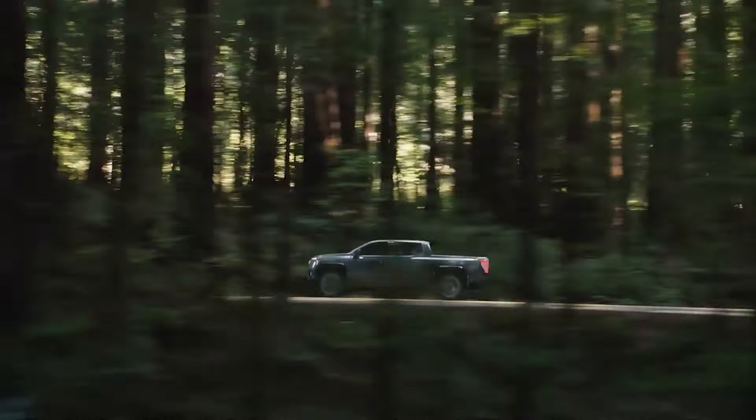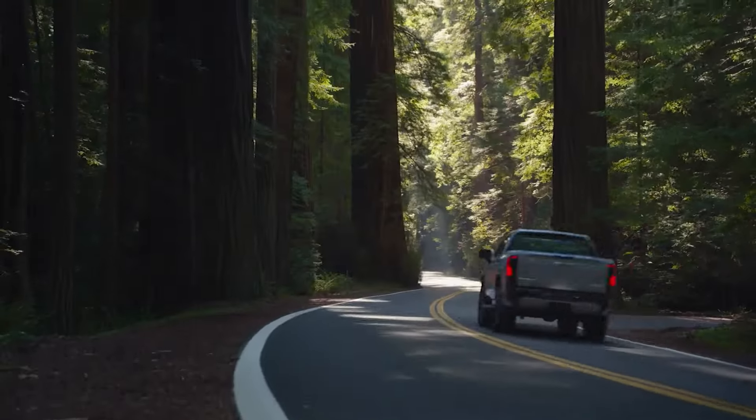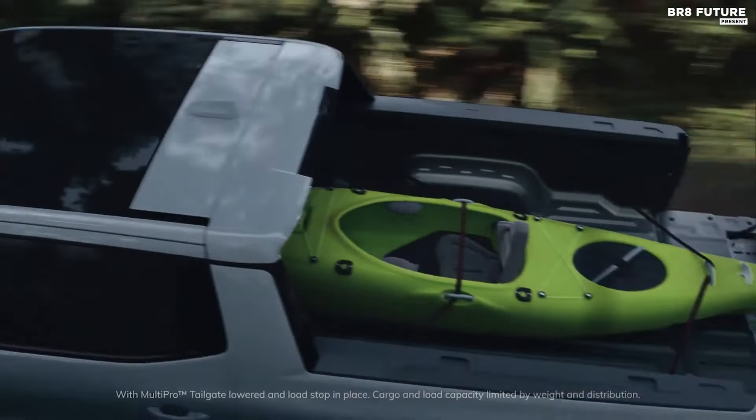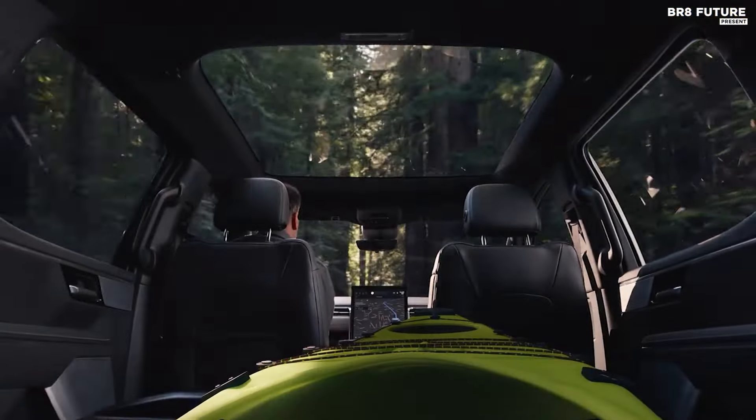Other versions of the Sierra EV will become available in 2025 at more competitive prices, making the vehicle accessible to a broader audience.